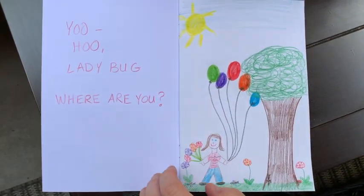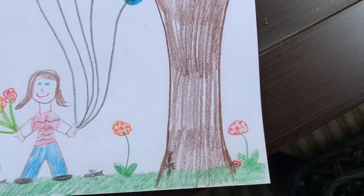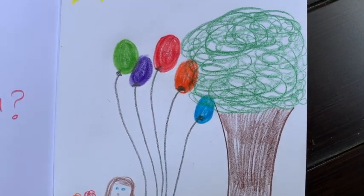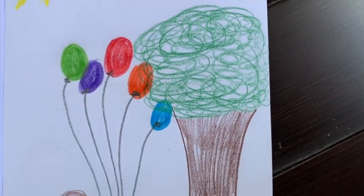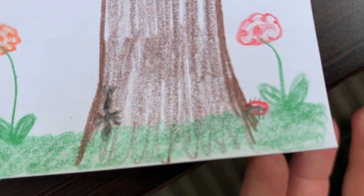I finished my drawing and I've hid Ladybug somewhere in my drawing. I want to see if you can find it. I wrote the words: Yoo-hoo, Ladybug, where are you? Can you find Ladybug in my drawing? I tried to add lots of colors in my drawing to make it a little bit more challenging. There you are — she's behind that tree! Do you see her? Good eyes, everybody. Now you try it — draw a picture and hide a Ladybug somewhere in your picture. Try and make it tricky and then you can see if someone in your family can find Ladybug. I'll see you next time for another story about another kind of beetle.